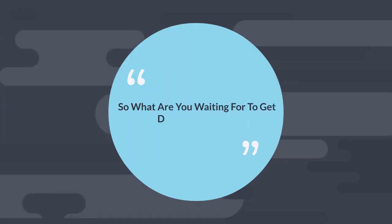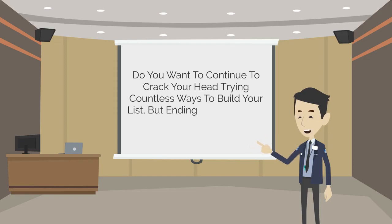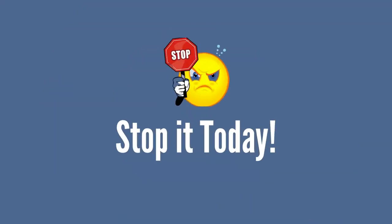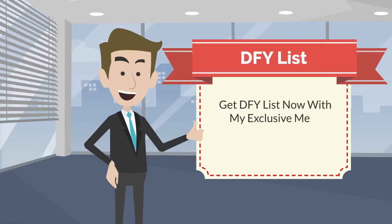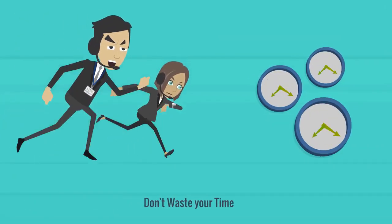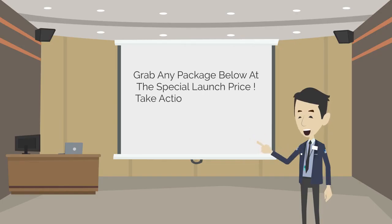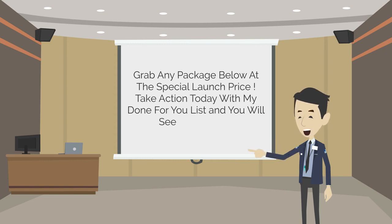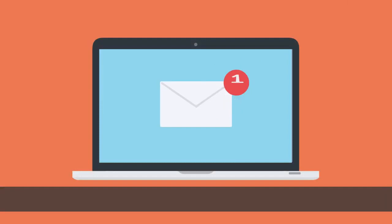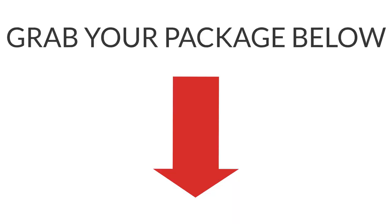So what are you waiting for to get DFY Money List? Do you want to continue cracking your head trying countless ways to build your list but ending up getting no results? Stop it today. Get the DFY list now with my exclusive mega bonuses at a special launch offer price. Let me help you end your nightmare of list building. Don't waste your time anymore on methods that do not work. Grab any package below at the special launch price. Take action today with my done-for-you list and you will see results soon. For any inquiry, please email internetwealthadvisory at gmail.com. DFY Money List was brought to you by Internet Wealth Secrets. Grab your package below now.